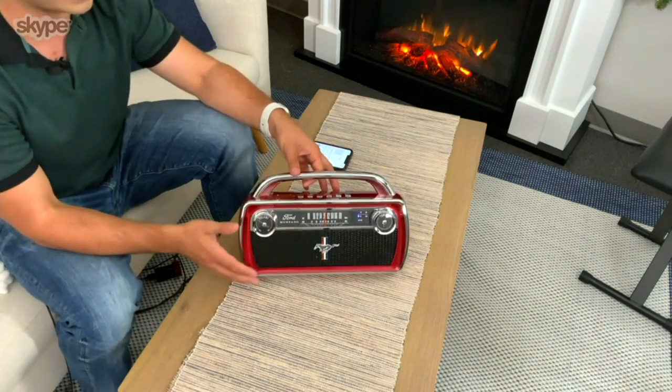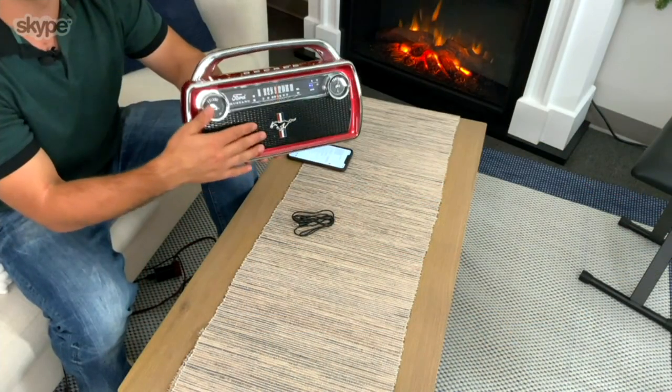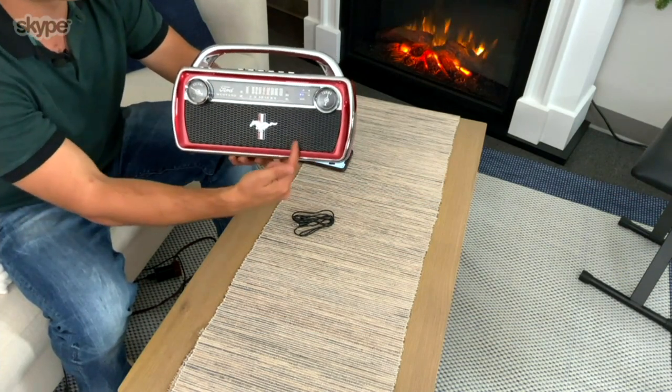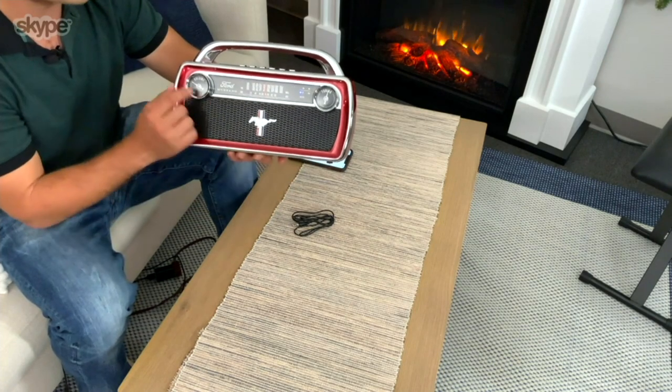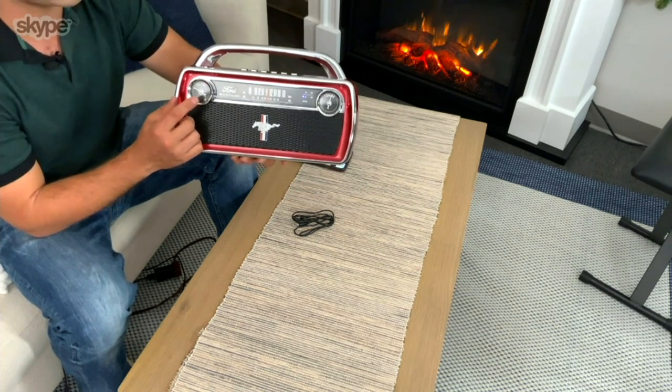We haven't even talked about the design yet. This is officially licensed by Ford — they were involved in the entire process when it came to making this. The details are absolutely stunning. If you're looking at a '65 Ford Mustang and you look at this, you'd notice a couple of things that are really similar. First, that crimson red is exactly the same as what you'd see on that Mustang. That emblem right here is the original '65 Mustang emblem, built right into the front, and the speaker is made to look like the front grille.